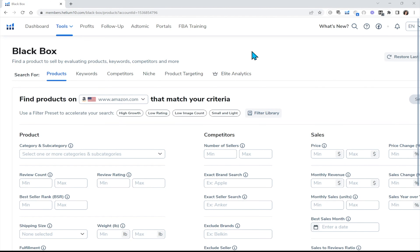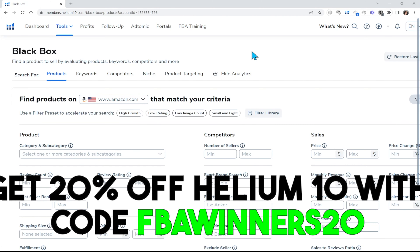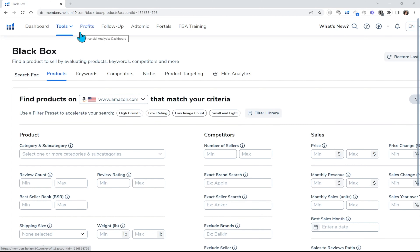Make sure you guys install Helium 10 and take advantage of my 20% coupon code that you see on the screen. I will also link this in the YouTube description below. Click on the Helium 10 link to claim your code. So let's get started with Black Box.